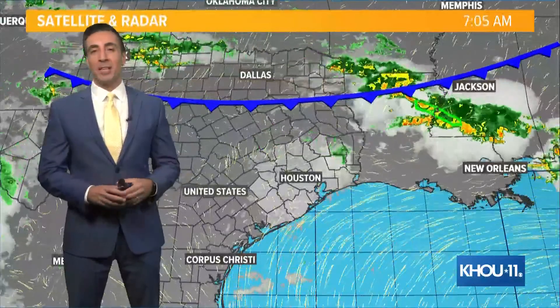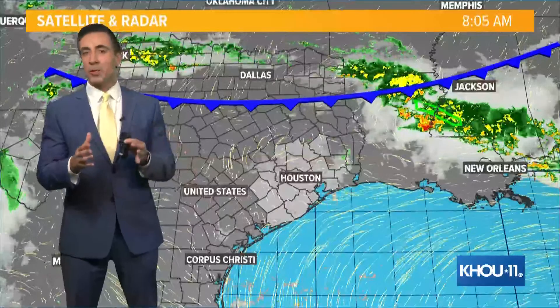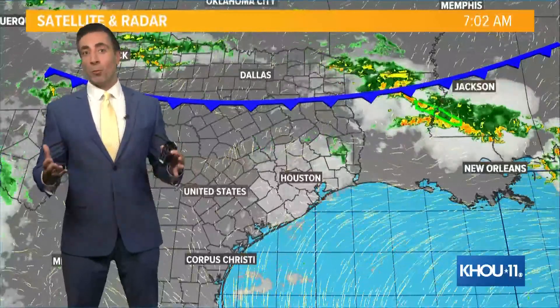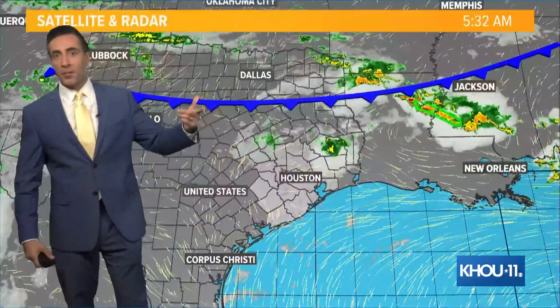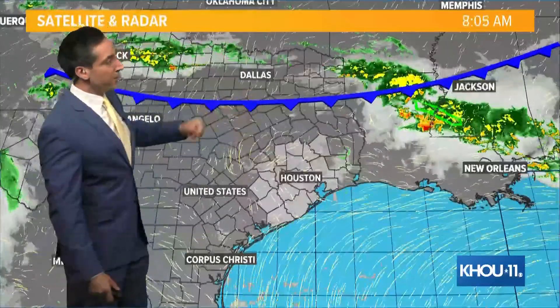Good Thursday morning, everybody. I'm KHOU 11 meteorologist Tim Pandagius. For the morning hours and up through early afternoon, expect quiet weather. It's not until after 2 o'clock that we start to see storms developing along a cold front that, for now, is located to the north.